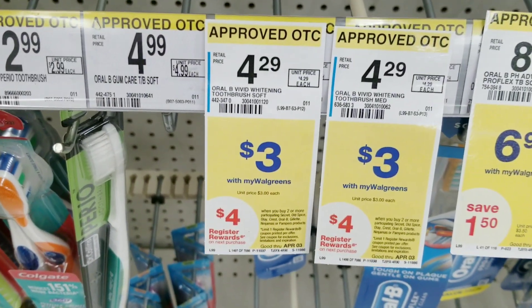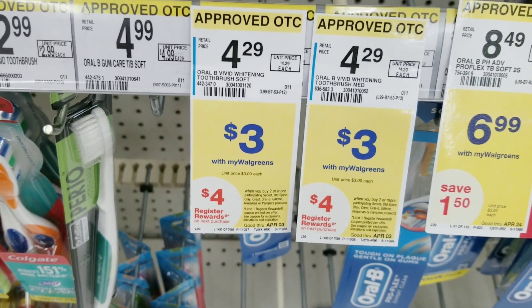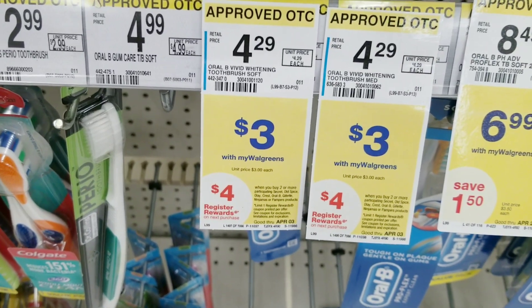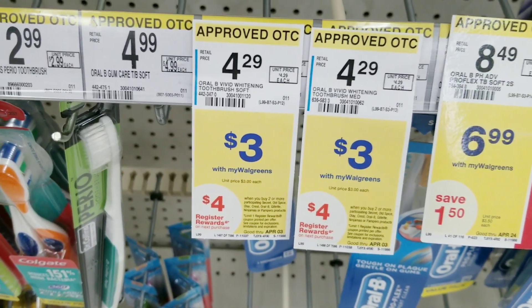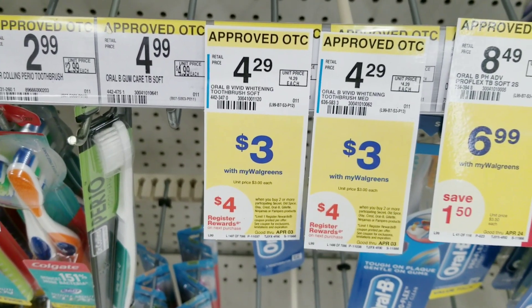I'm also gonna grab two of these ORB two brushes — they are three dollars each, and when you buy two you get a four dollar register reward. So I'm grabbing two of those brushes.